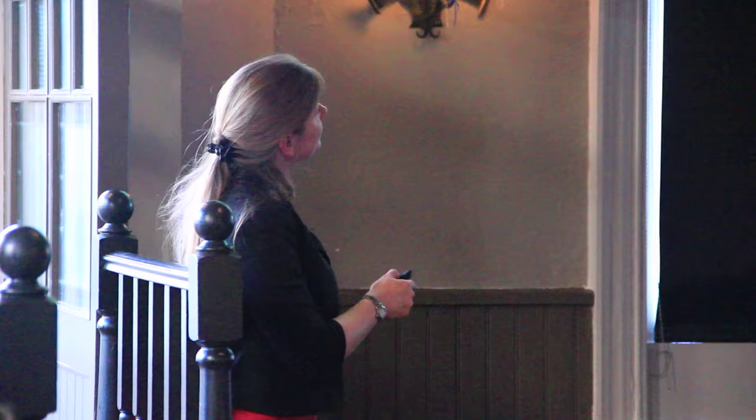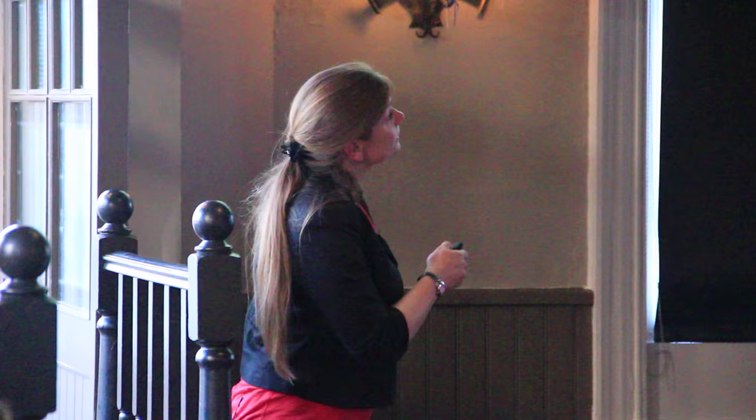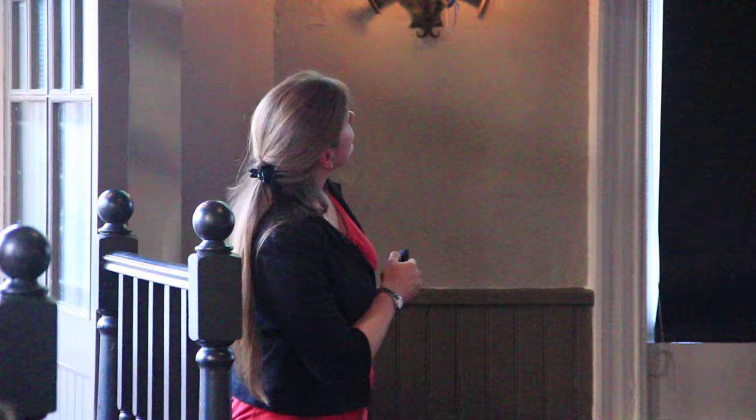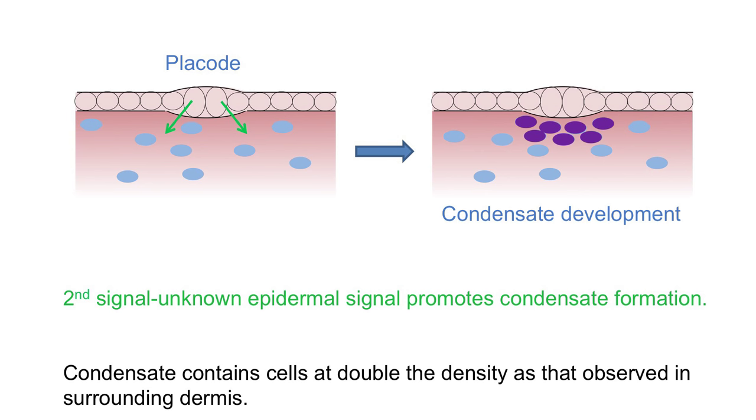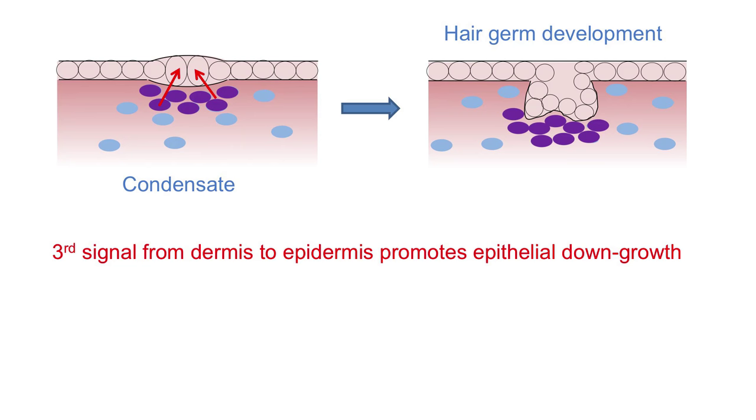That signal causes the epithelial cells to thicken, and you get regularly spaced thickenings in the epidermis known as placodes - this is where the hair follicle will actually form. The placode then sends a signal back down into the dermal fibroblasts, and as a result, the cells migrate towards the placode, double in density, cluster or condense, and start to become known as the dermal condensate. When they get there, they switch on expression of proteins and genes associated with a hair follicle fate - they're becoming committed and becoming part of the hair follicle.